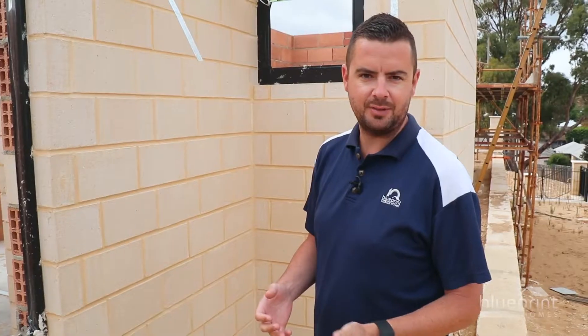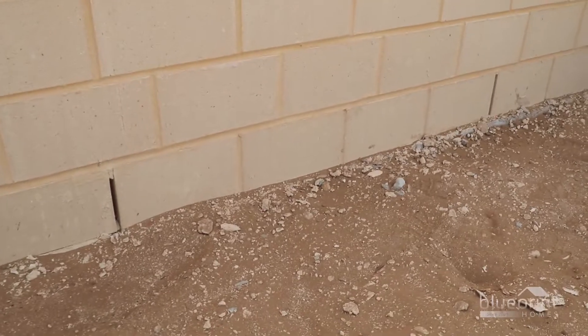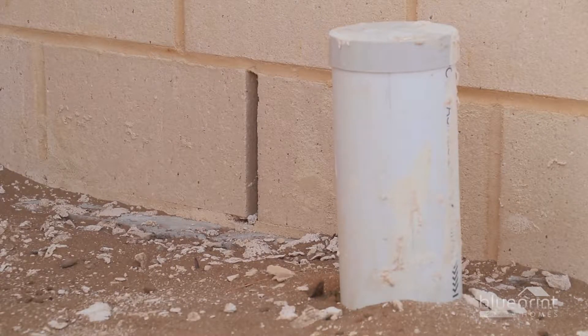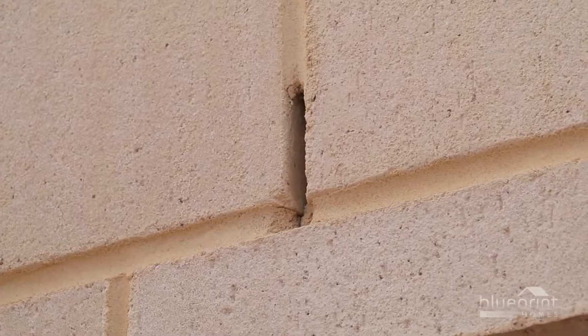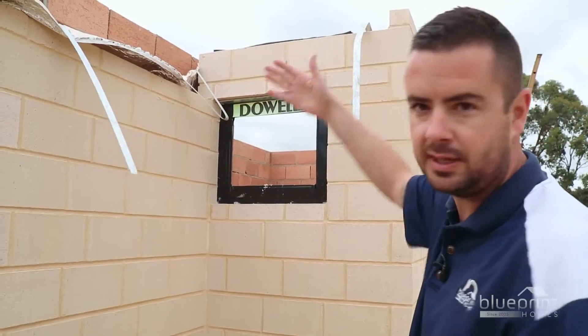If you're the owner and you come on site, from time to time you may notice some gaps between the perpends of the brickwork. Don't be alarmed — they're there for a purpose, to act as ventilation and also to allow moisture to escape if there are any overflows from the eaves. There's also a flashing embedded into the brickwork, so if any water comes over the eaves and into the cavity, it can escape.